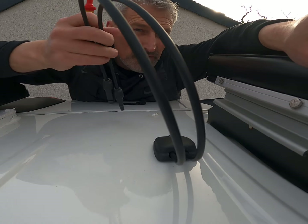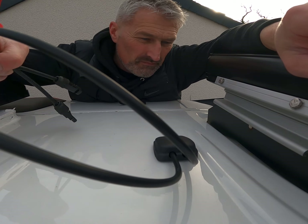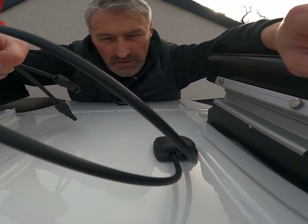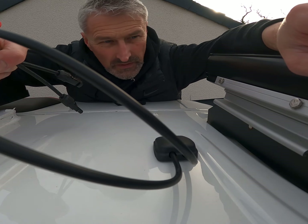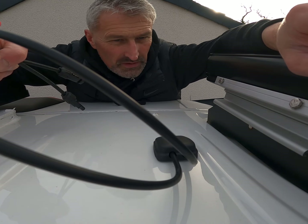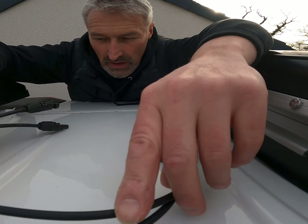Right, so that's that. You can see me coming to the jumble — that's that buttoned up, done. It's just a case of connecting up downstairs now but I'll have to wait till I get all the panels in and stuff. I'll be back.